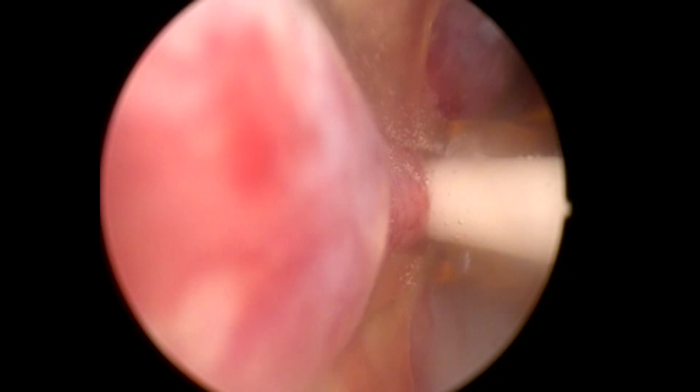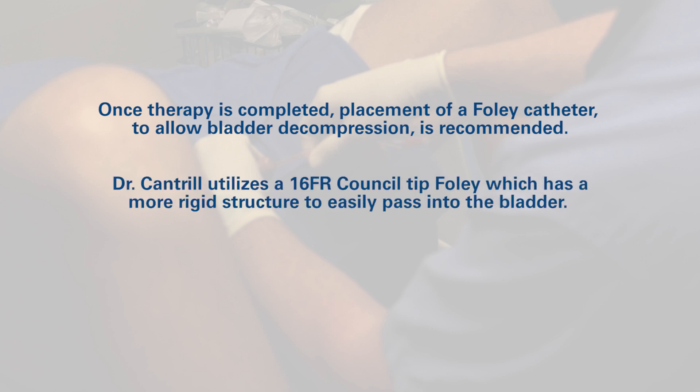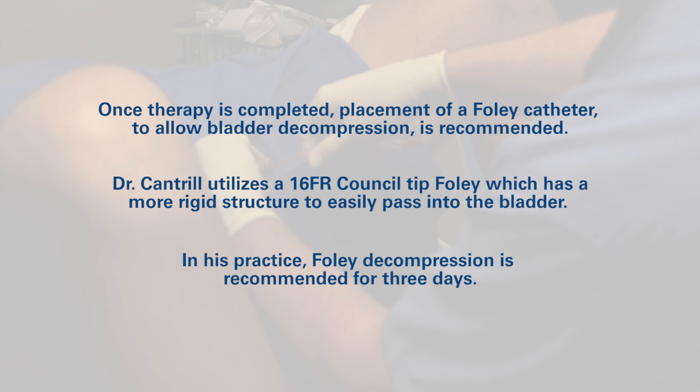The procedure time for treating this 51-gram prostate was just over 4 minutes. Once therapy is completed, placement of a Foley catheter to allow bladder decompression is recommended. Dr. Cantrell utilizes a 16 French coude tip Foley, which has a more rigid structure to easily pass into the bladder. In his practice, Foley decompression is recommended for 3 days.